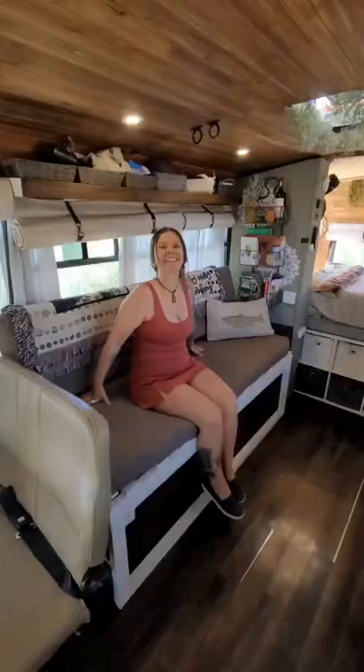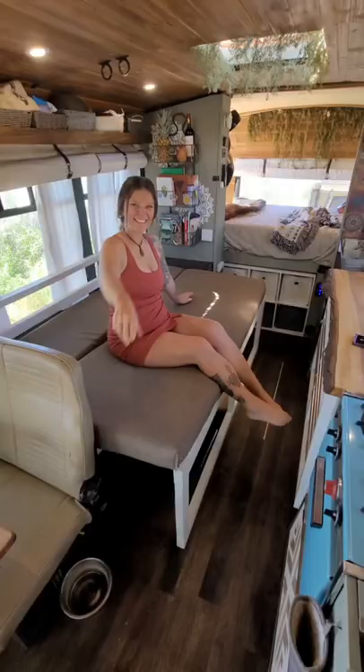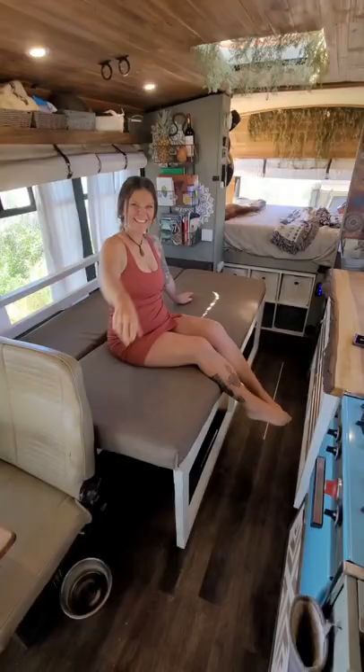Here we have a workstation for all you digital nomads. Enjoy movies from your large couch and have friends over in your full-size guest bed. Rest from your day of adventure in your cozy bed and open your back doors to enjoy the view.